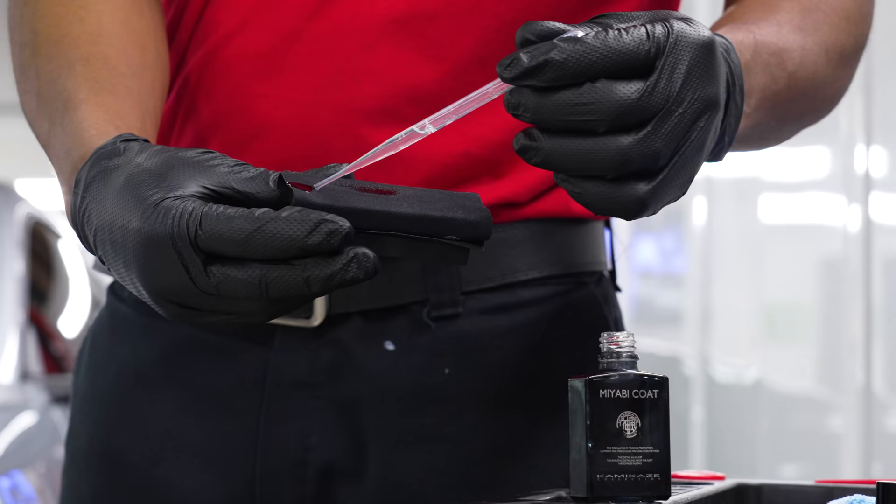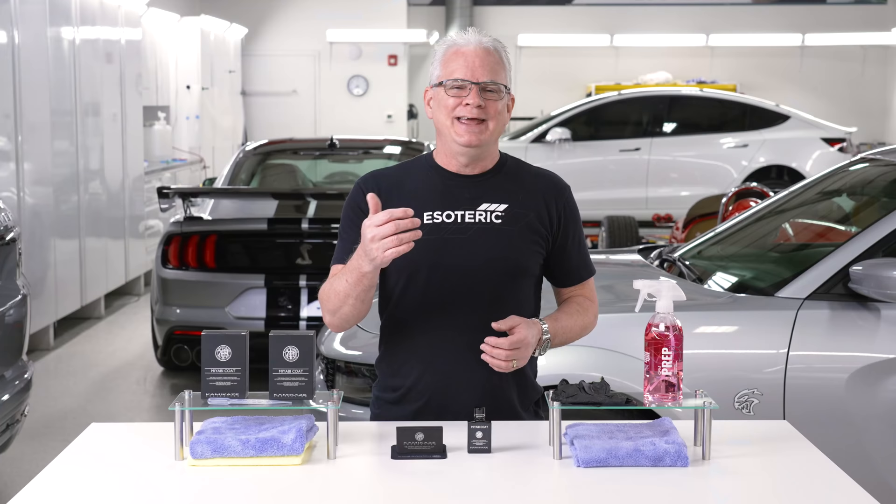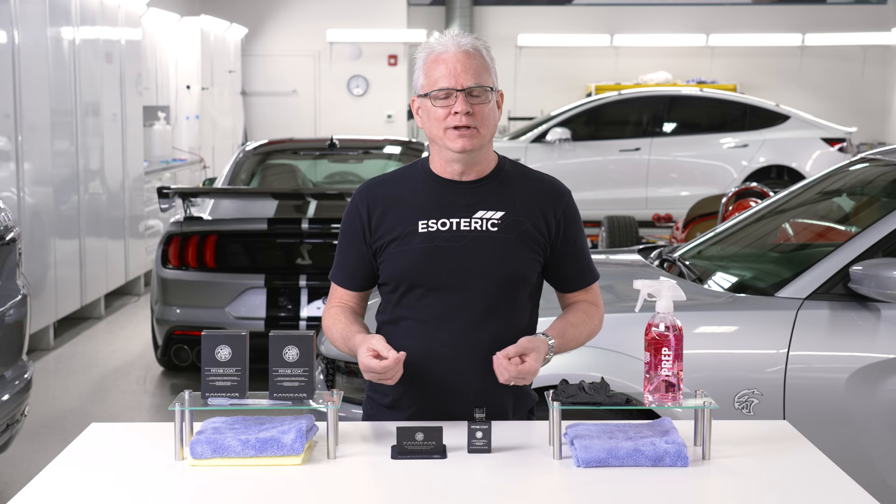Speaking of multiple coats, how much time in between? Put on your first coat, give it about an hour, then go in and do your second coat. As with all coatings, give it about 24 hours before the surface gets wet and about a week before you wash the vehicle. That is going to allow it to completely cure and dry without harming the finish.